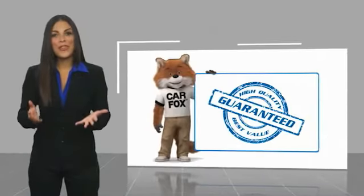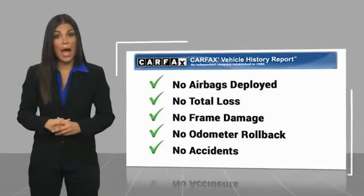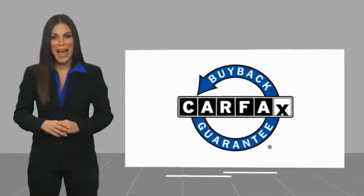Here's another high quality vehicle with a CARFAX Vehicle History Report. Be sure to find a complimentary copy of this report online or contact the dealership. This vehicle qualifies for the CARFAX Buy Back Guarantee.